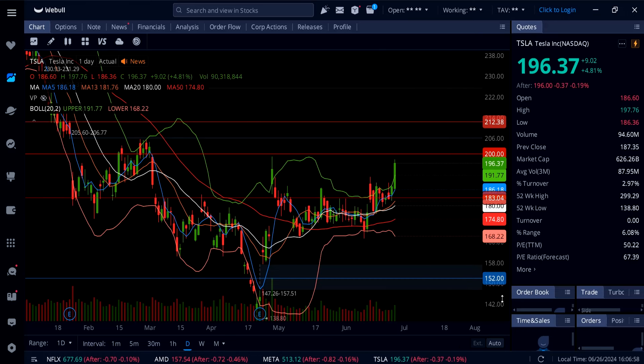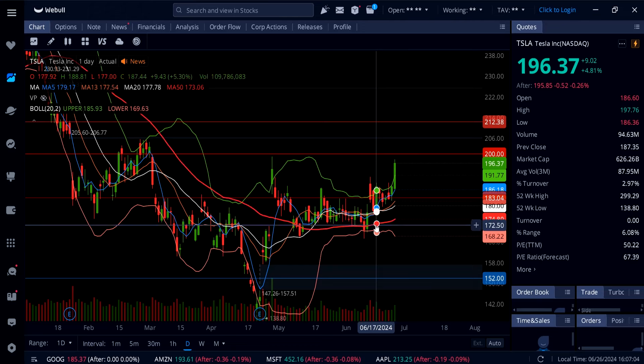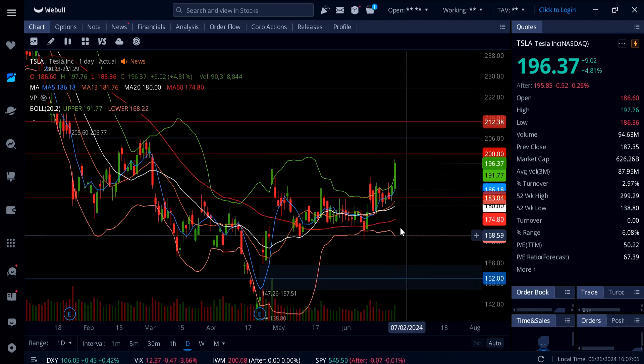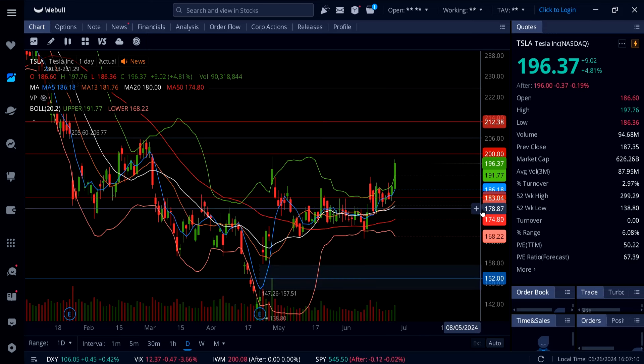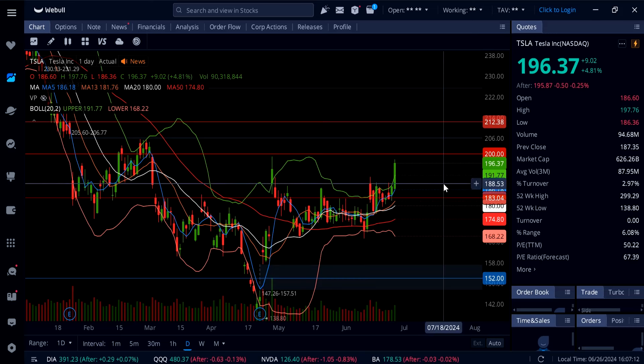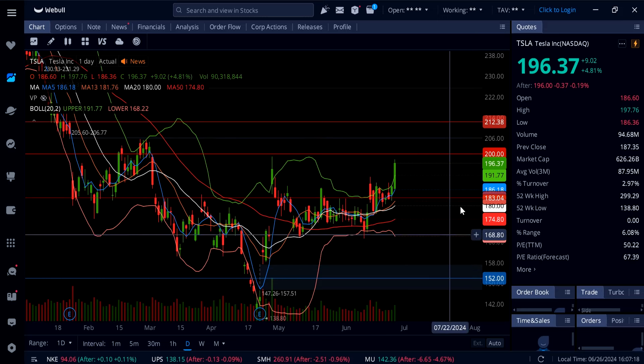Watch for a breakout retest or a retest of the rising 5-day moving average at $186 — that's going to be strong support on Tesla. On a pullback, if Tesla breaks and holds $200, the next targets are $206.77 and then $212.